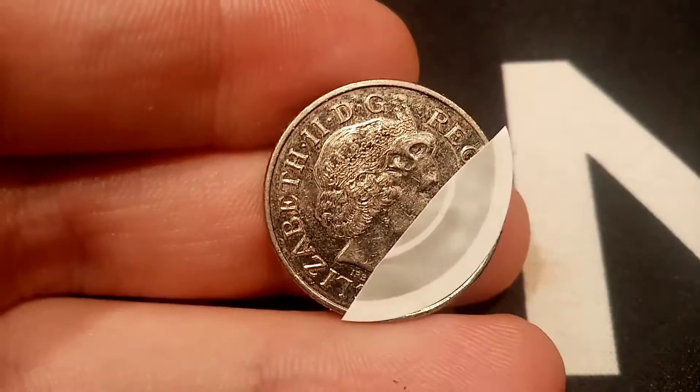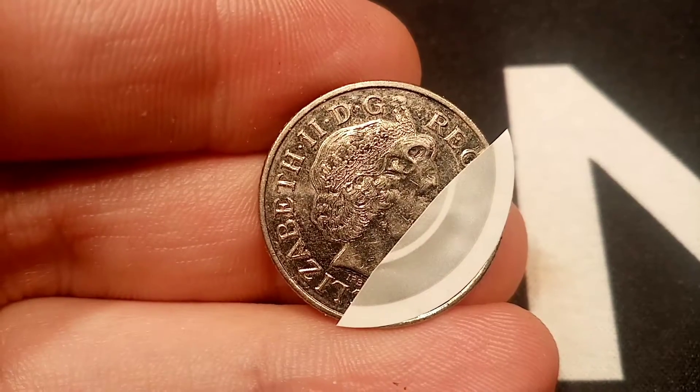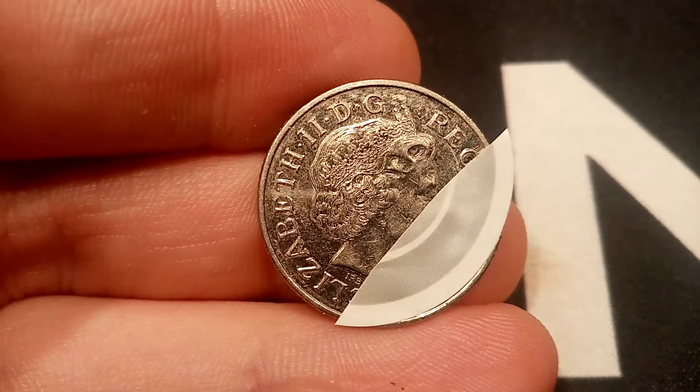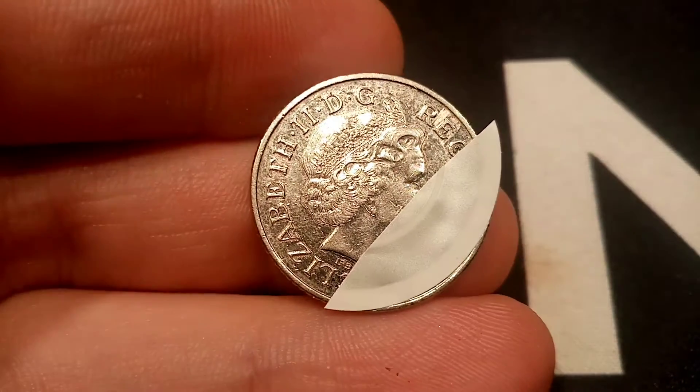And as always guys, this coin will be given away to one lucky winner and I'm also going to throw in another coin as well. So it's going to be two coins for the first day.